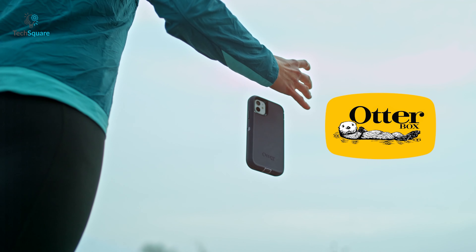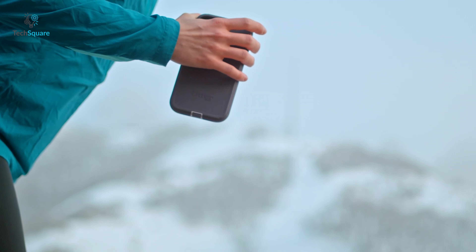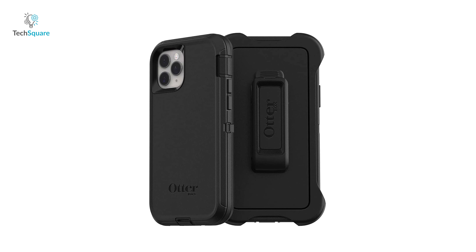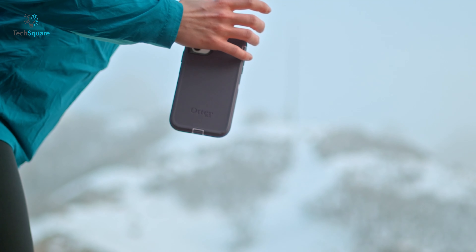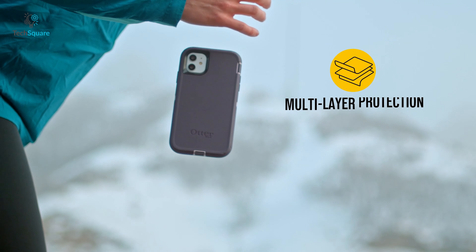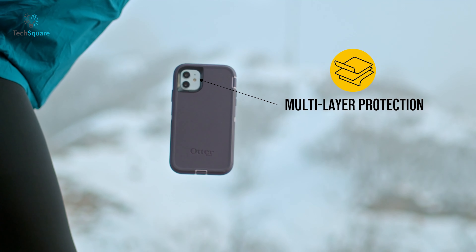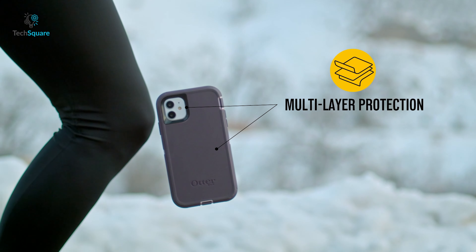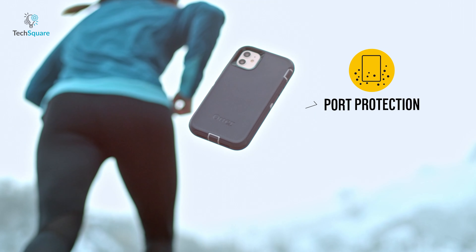Protect your device from the action and accidents with the Otterbox Defender Series, a rough and tough phone case that is made to ensure ultimate protection for your phone. The Defender Series offers multi-layer defense with its solid inner shell and soft outer cover, so that you can always stay free of worry. It also lets you enjoy protection from dust and debris, as it comes with port covers.